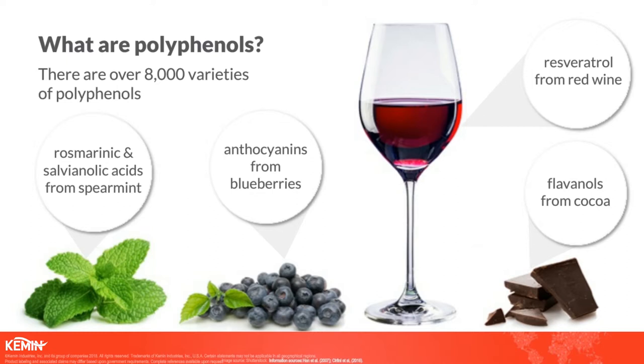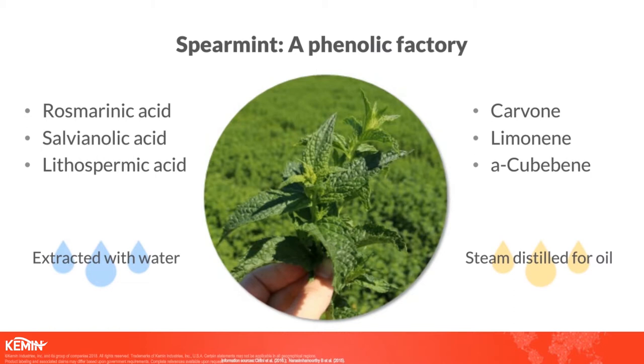Rosmarinic and salvianolic acids are two distinct and powerful polyphenols that maybe are lesser known but have great science behind them — and those are polyphenols you can find from spearmint. One reason you might not be as familiar with spearmint polyphenols is that typically when we use spearmint, especially in a commercial sense, we're harvesting it for the oil using a steam distillation technique, looking for molecules that give it that minty flavor like carvone. But here at Kimin, we've taken the spearmint and we're harvesting it for those polyphenols.